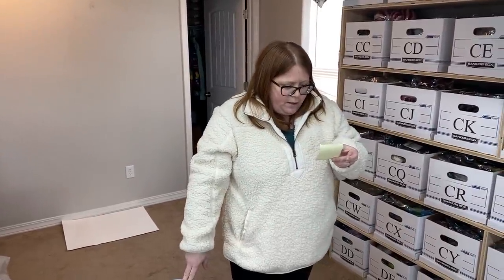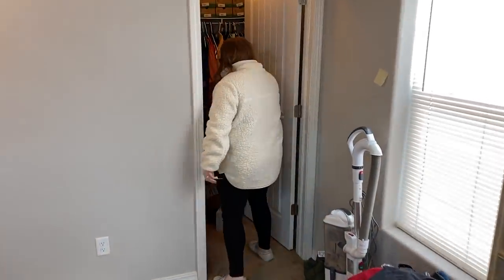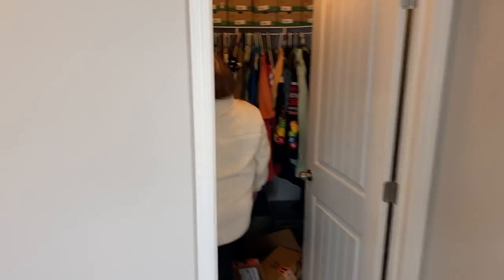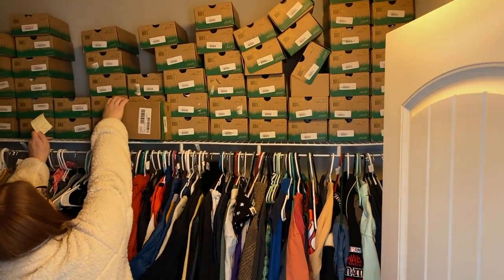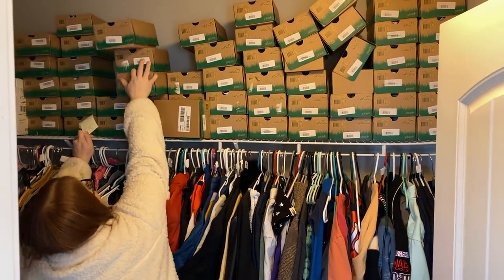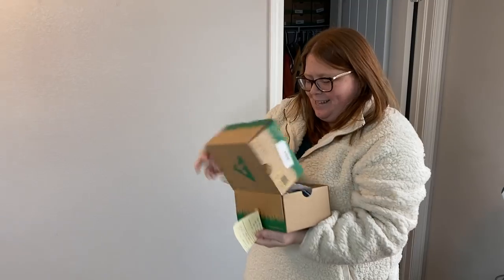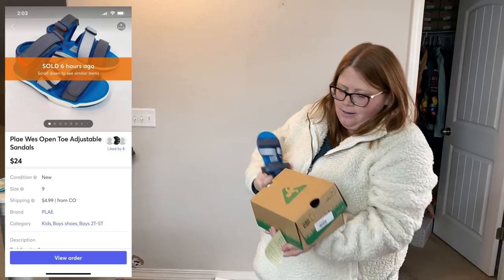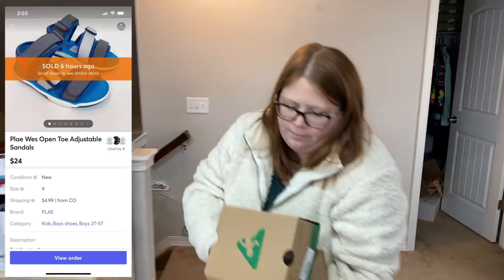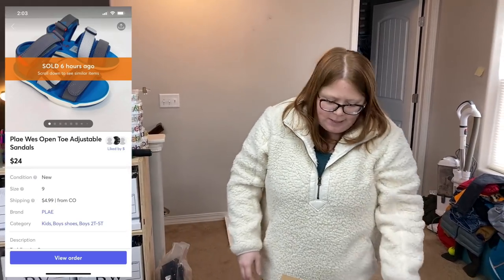Mercari had a few sales. One of them is these play sandals — size nine. They sold on Mercari for $24, plus the buyer paid shipping, so I accepted. I've paid $10 a piece for these. On Mercari, since they pay for a pound of shipping, even in the box they're under a pound, but without the box they're over eight ounces, so the buyer had to pay the $4.99 regardless.